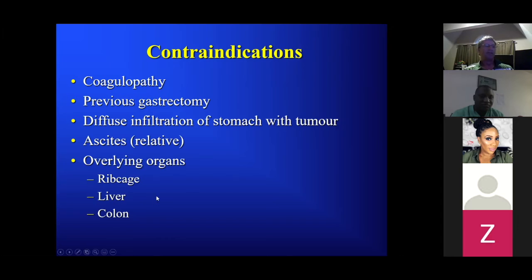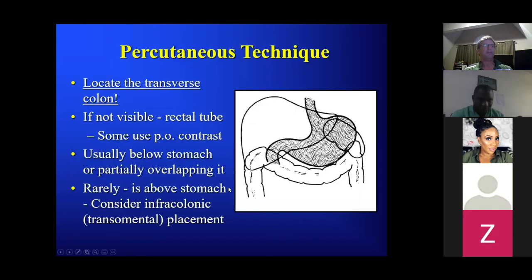Overlying organs: sometimes the stomach is just not reachable — it's up high in the rib cage, the liver is overlying it, or the colon is overlying it. Standard percutaneous technique: here's the liver, here's the spleen. As I keep mentioning — locate the transverse colon. Some people routinely give oral contrast the day before to opacify the colon, some place a rectal tube to inflate gas or contrast into the colon so you can see it. Usually the stomach is below or overlapping the liver.